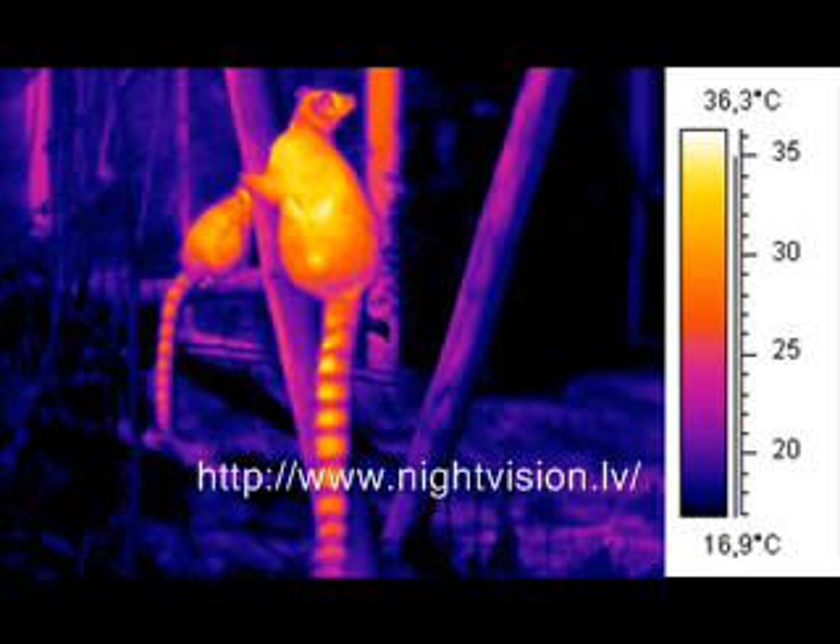The military force made good use of this technology in their operations, especially covert ones. It was also used to see through thick smoke during war encounters for better and advantageous visibility of their environment. They tend to base their tactical plans according to the readings they would be getting from the thermal imaging camera. Through this, soldiers assigned behind their weapon with a thermal rifle scope can see real-time movement of their targets.